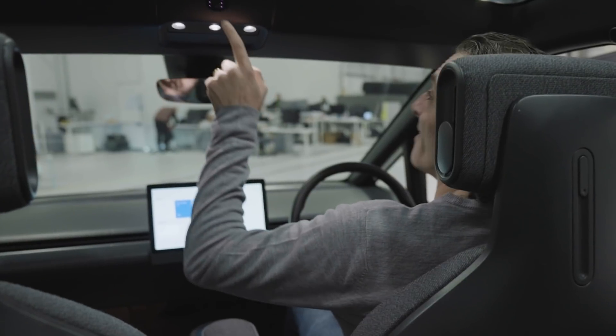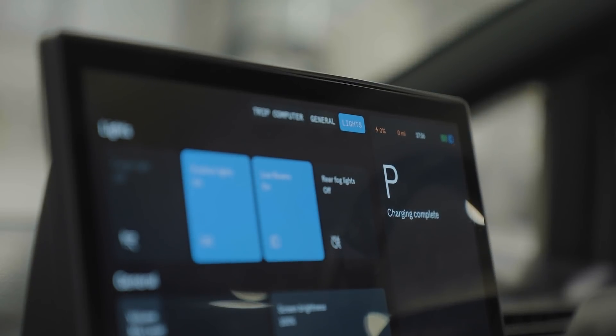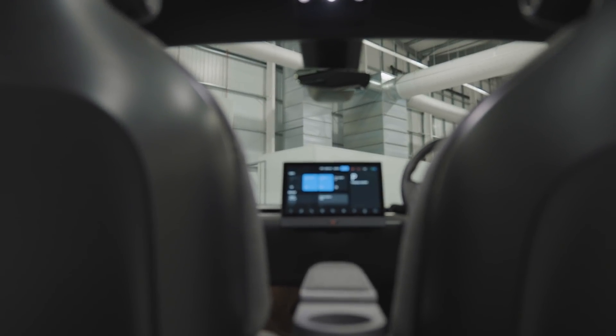Much like Tesla's Model 3, all of the controls are held in a 13-inch touchscreen in the centre console, to make it easier for both drivers to use, and for the company to produce left and right-hand drive versions of the same car. It's hoped that this single screen will help do away with so much of the clutter that most rideshare drivers currently need to lean on.